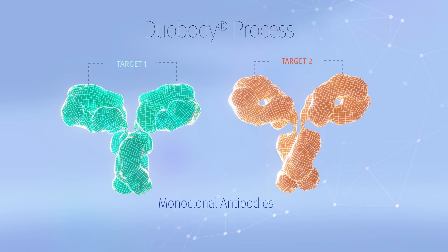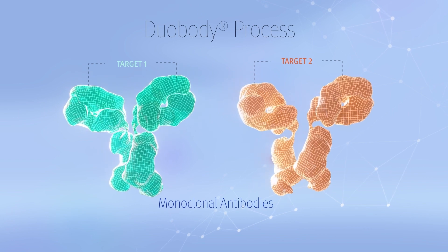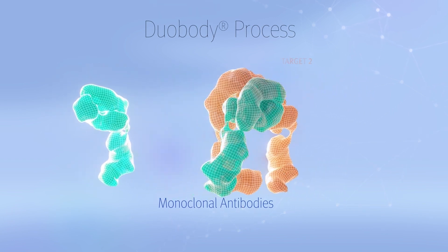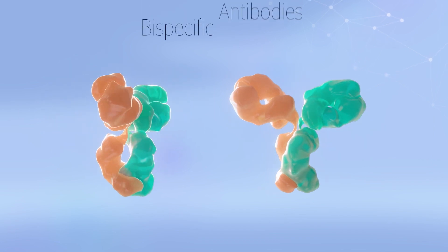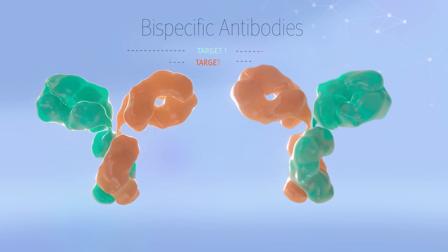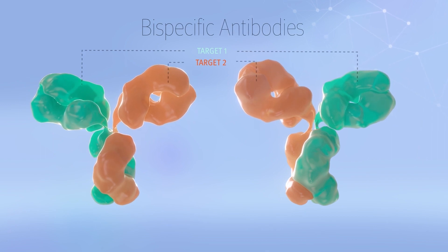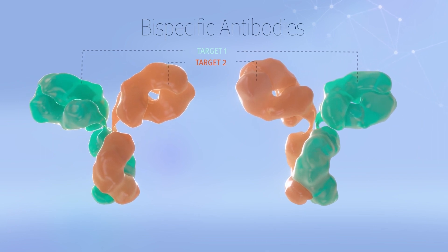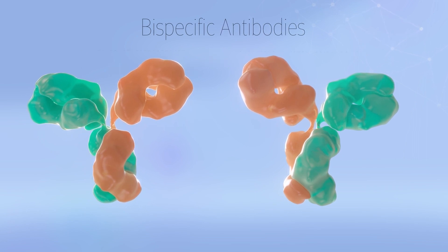DuoBody technology uses two monoclonal antibodies, each specific to one of the two epitopes of interest. These monoclonal antibodies are induced to dissociate into halves, which subsequently recombine, generating bispecific antibodies that can bind simultaneously to both targets. The activity of each bispecific antibody can be made strictly dependent on binding to both its targets.